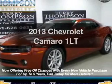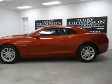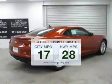Get noticed in this 2013 Chevrolet Camaro. If you're looking for a first-rate auto, this one could be yours today. In the city or on the highway, you'll spend less time at the pump with this fuel-efficient vehicle.